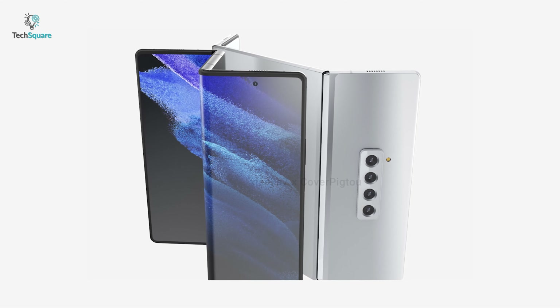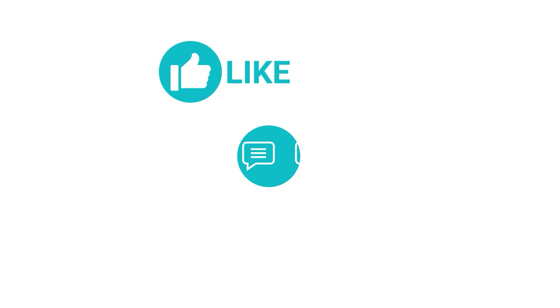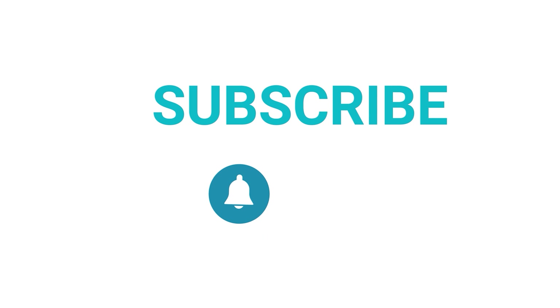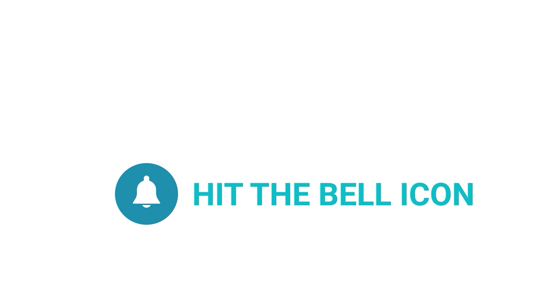That was all we knew about the Samsung Galaxy Z Fold 3. Thanks for watching our video. Like, comment, and share with your friends if you find this video helpful. Subscribe to our channel if you want more videos like this on your feed.